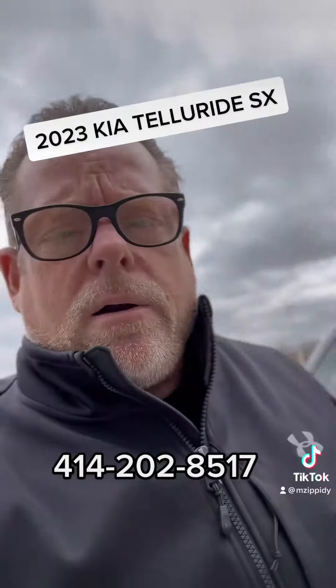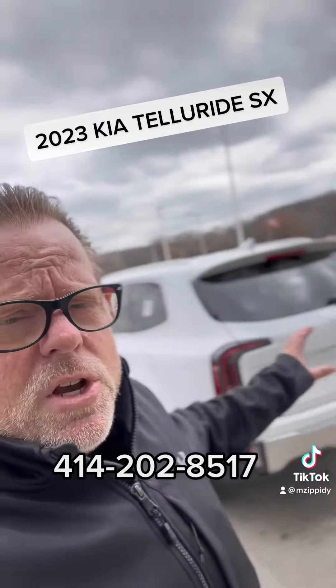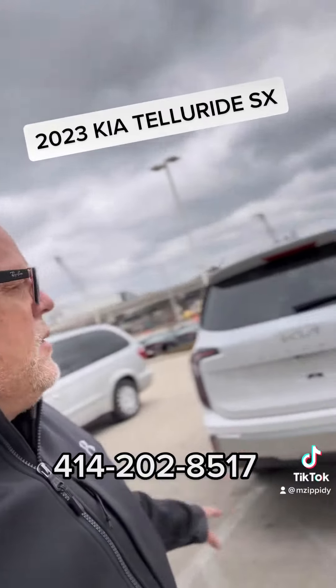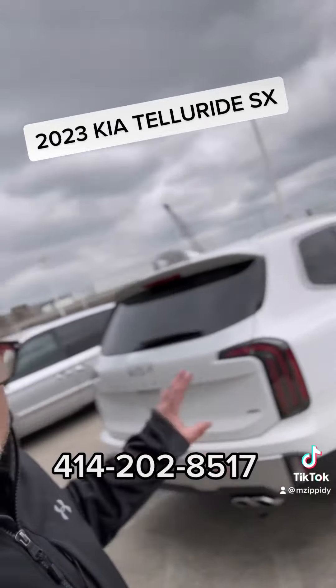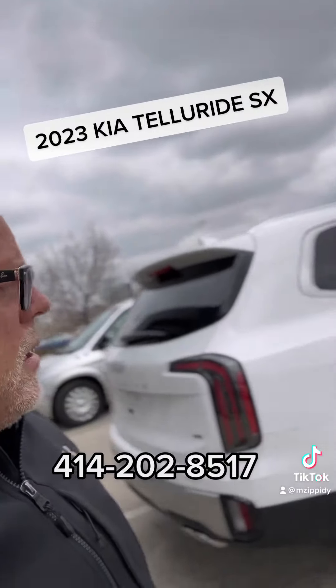The 2023 Kia Telluride has set the bar again — the standard for the large SUV. There's nothing close to this vehicle unless you want to pay $20,000 more. Look at the back: the tail lights have been redesigned for '23. Very sharp vehicle.